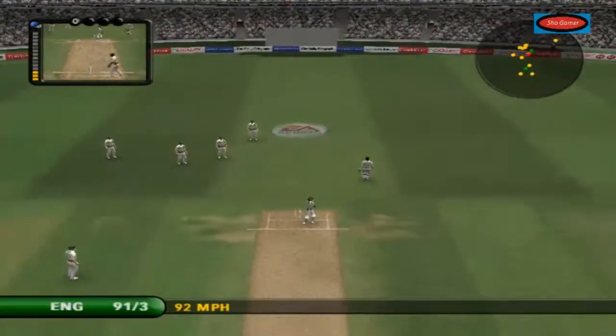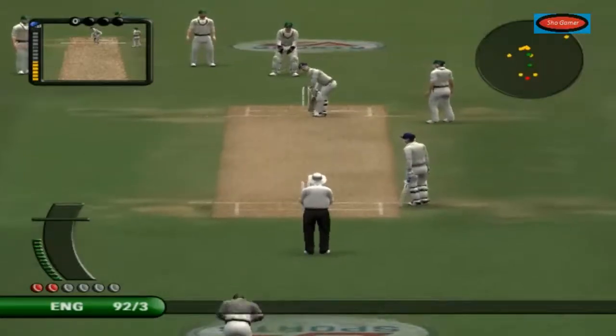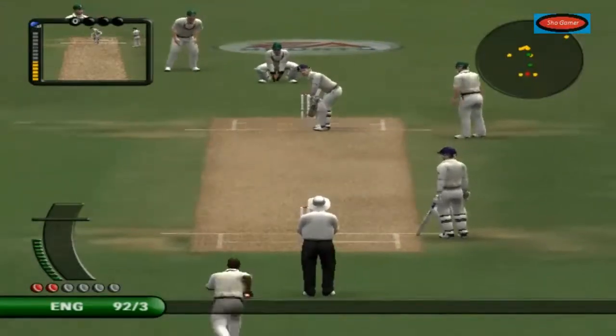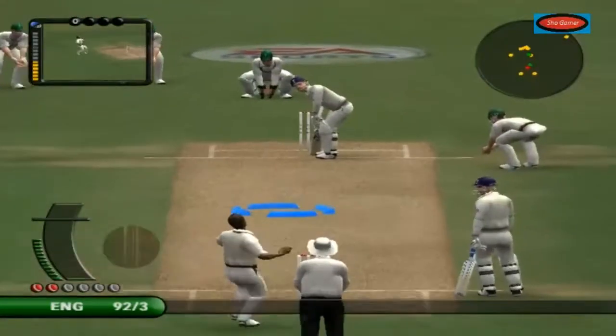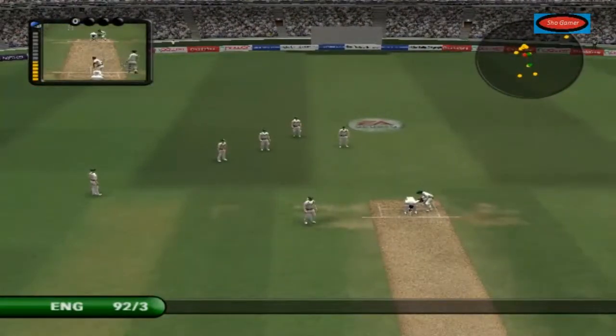I think he was easily back in the crease there. There's just one there — here's a shot.